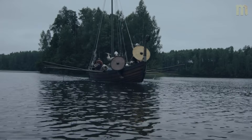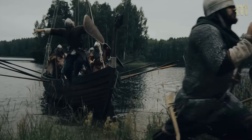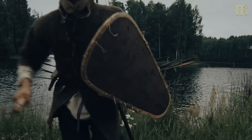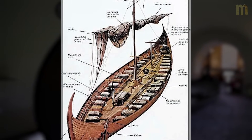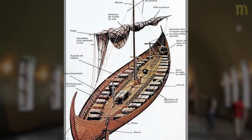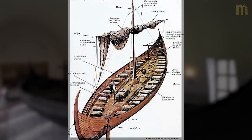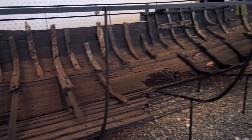Keel shaping was equally important. Vikings didn't carve straight beams — they engineered curves and tapers that optimized performance. The bow section cut through waves efficiently, while the stern provided stability and steering control. Archaeological analysis shows something remarkable: these keels had carefully planned curves that balanced speed, stability, and seaworthiness in ways that still impress naval architects today.